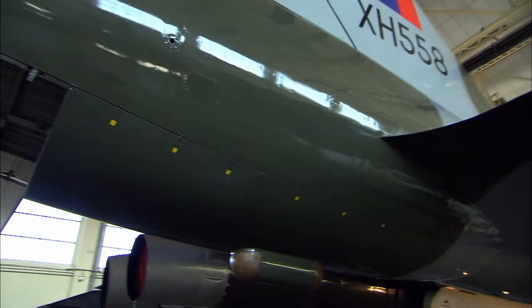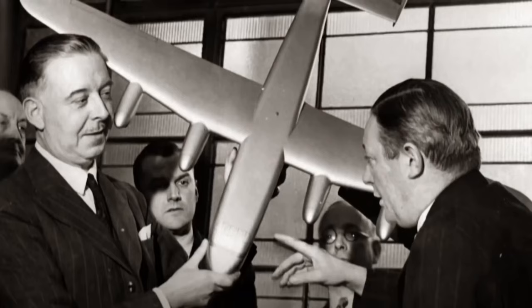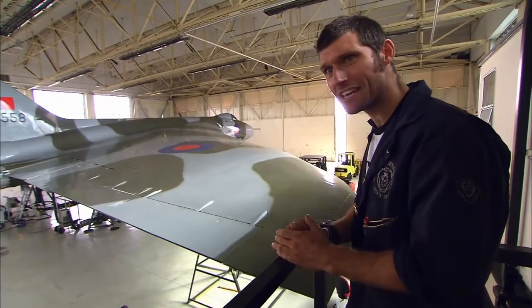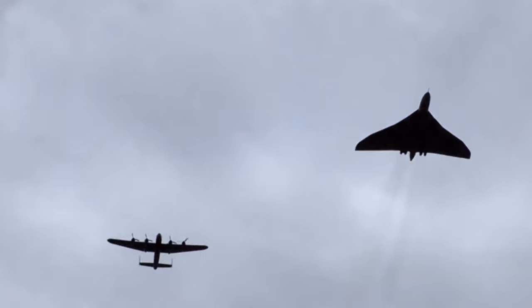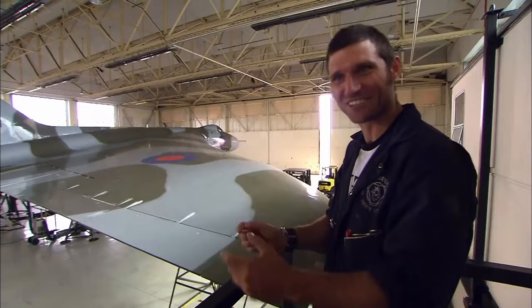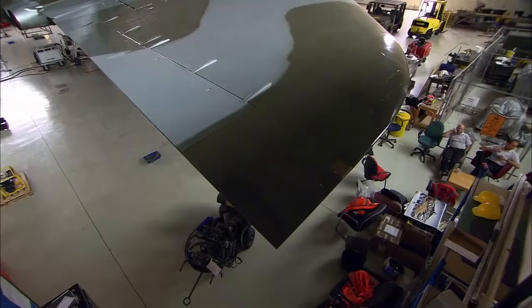The Vulcan was a remarkable leap forward. The concept was dreamt up in 1947 by Roy Chadwick, whose other celebrated bomber, the Lancaster, entered service just five years earlier. Going from a Lancaster bomber to this in the space of five years is like nothing. You might say it's a quantum leap — I wouldn't use that word. I haven't thought of the word yet, but this is just one of those moments.